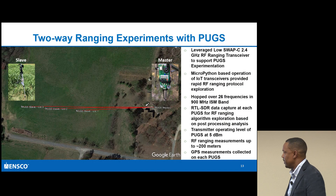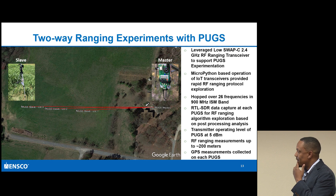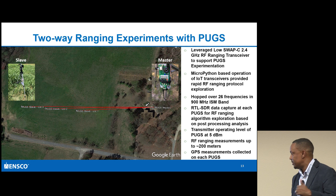Here's an example of an experiment. I went out to the field and asked, what's the real data I can get out of this? I used the flexibility of MicroPython to hop around 26 frequencies within a 900 MHz ISM band. I captured all that data with the RTL-SDR, and then applied the PUGS RF ranging algorithms to each data set.